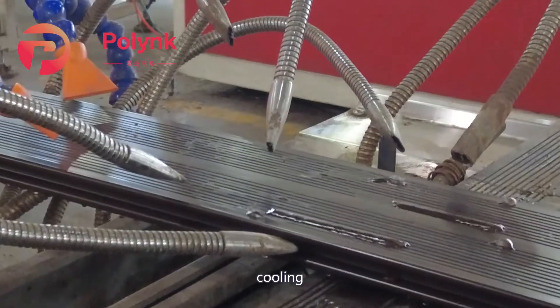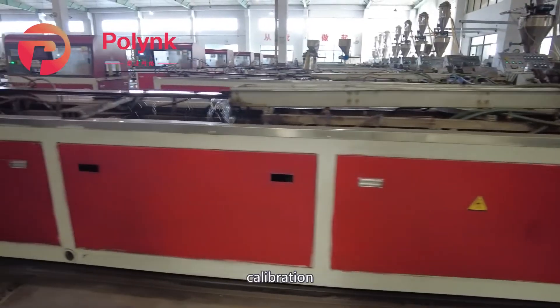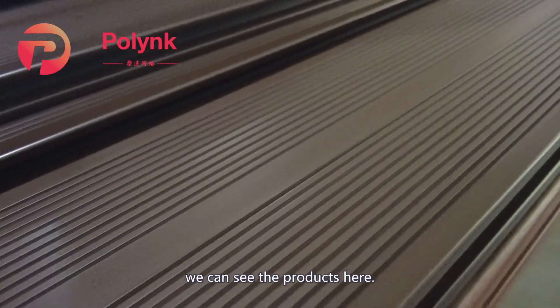By extruding, curing, calibration, and cutting, we can see the finished products here.